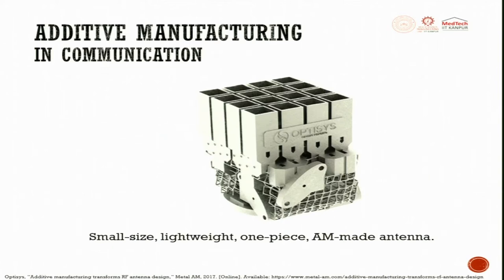In communication, a small, lightweight, one-piece additive-manufactured antenna is being exhaustively used today. Earlier antennas were made planar; now conformal three-dimensional antennas are being made using additive manufacturing.